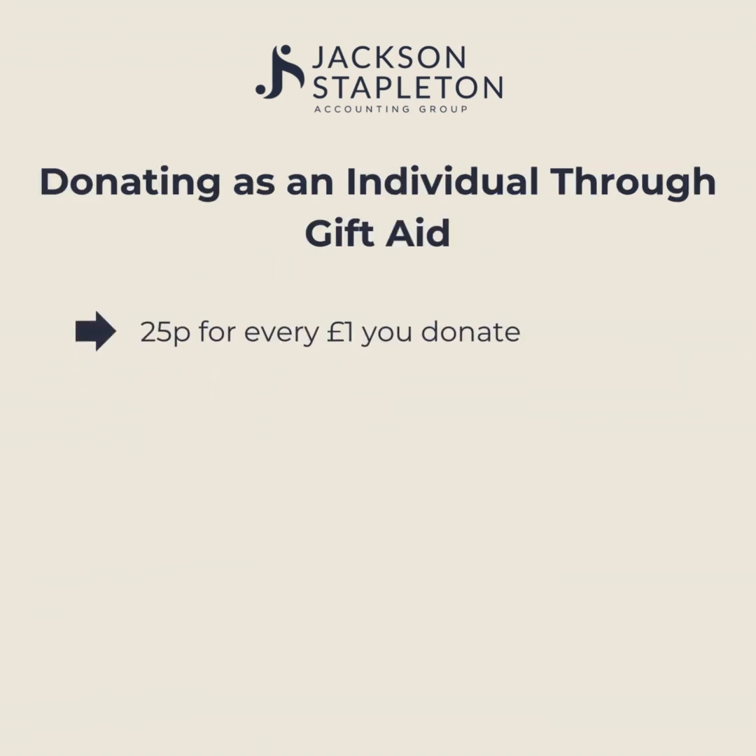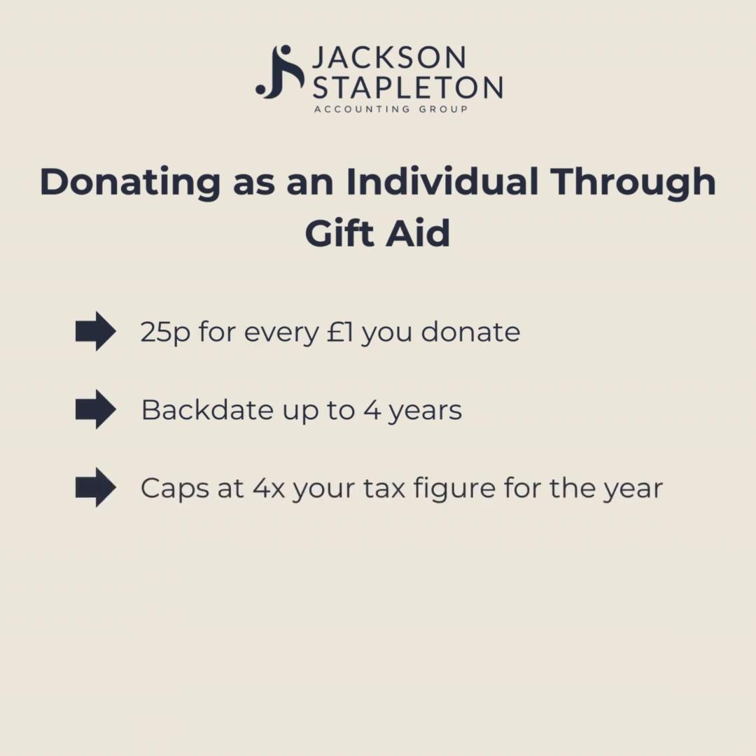Donating as an individual through Gift Aid: for every £1 you donate, Gift Aid will add another 25p on top, so the charity will receive an extra quarter of the donation. You can backdate this for up to four years, so if you remember that you donated a few years ago, simply go to their website and fill out the form. This figure will cap at four times your tax figure for the year.